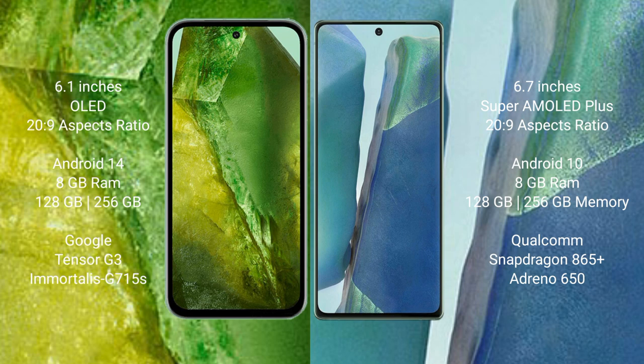The Google Pixel 8a runs on the Android 14 operating system, while the Samsung Galaxy Note 20 runs on the Android 10 operating system.